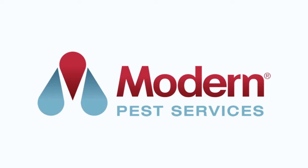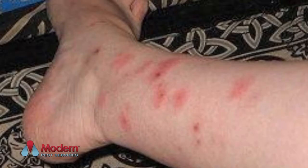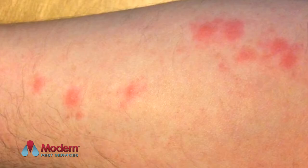Bites on the skin are a poor indicator of a bedbug infestation. Their bites can look like those of other insects, rashes, or even hives. Some people do not react to bedbug bites at all.